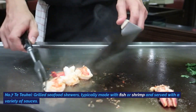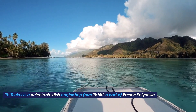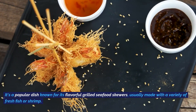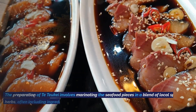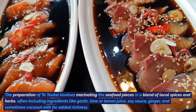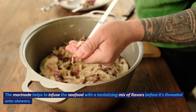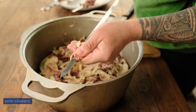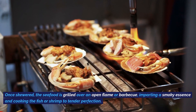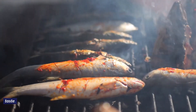Number four: Noisan Tatouquet, grilled seafood skewers typically made with fish or shrimp and served with a variety of sauces. Tatouquet is a popular dish known for its flavorful grilled seafood skewers, usually made with fresh fish or shrimp. Preparation involves marinating the seafood in a blend of local spices and herbs — often garlic, lime or lemon juice, soy sauce, ginger, and sometimes coconut milk. Once skewered, the seafood is grilled over an open flame or barbecue, imparting a smoky essence and adding a delightful charred taste.